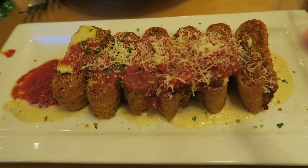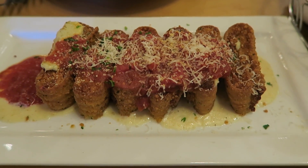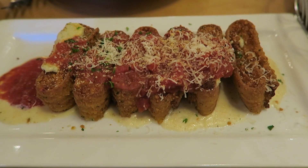Our appetizers are here. We got the lasagna fritta, and they also brought the salad and breadsticks. The lasagna fritta is basically lasagna noodles with cheese and sauce — kind of like a lasagna but in an appetizer form, chopped up into little single-sized portions.